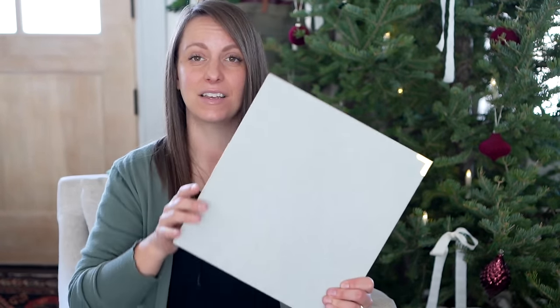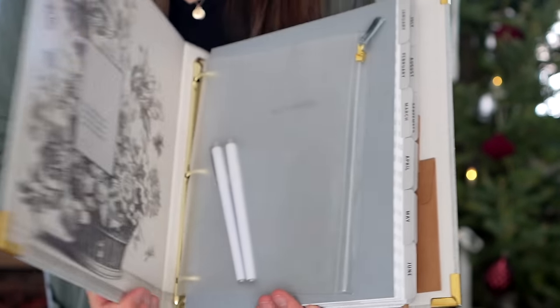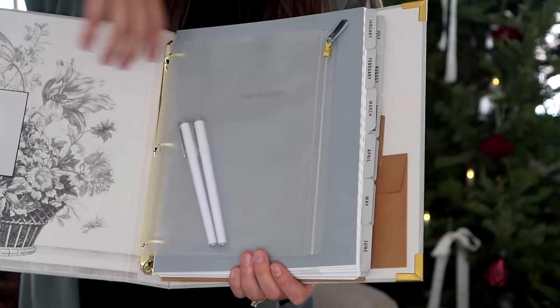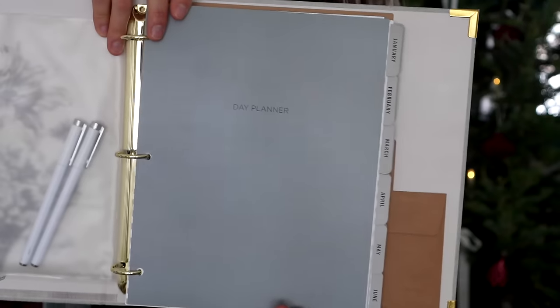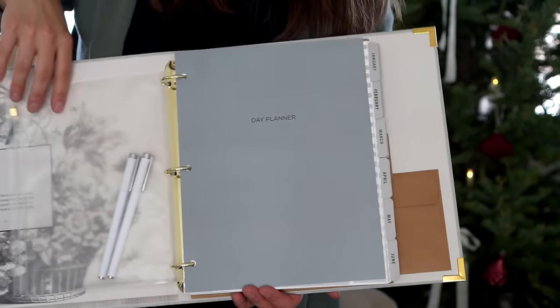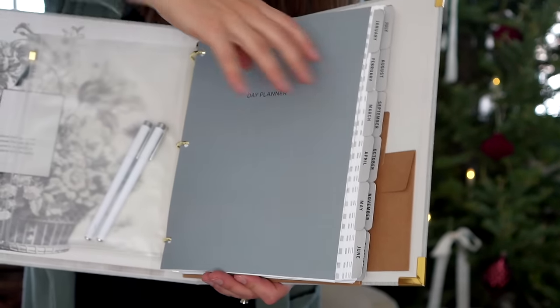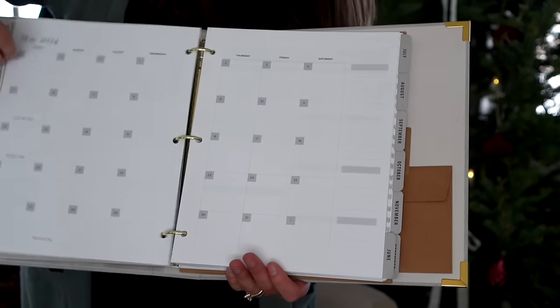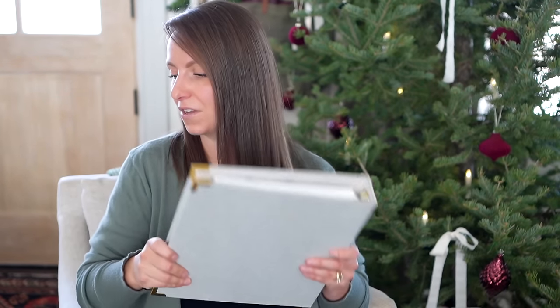My friend Sarah from She Holds Dearly custom-made this beautiful linen-bound binder with little gold edging strips — the inside is just stunning. I'm using it to bind my Tidbits day planner for this year. It's beautiful sitting in your office on your shelf. I'll also share where you can get my planner pages so you can get organized for the next year.